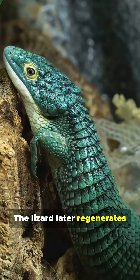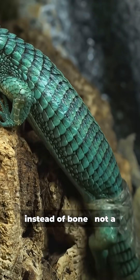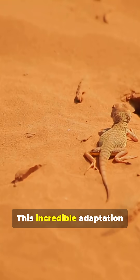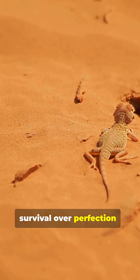The lizard later regenerates a new tail, made of cartilage instead of bone. Not a perfect replacement, but one that restores balance and mobility.